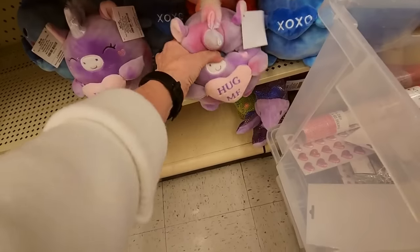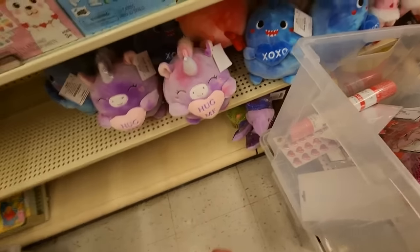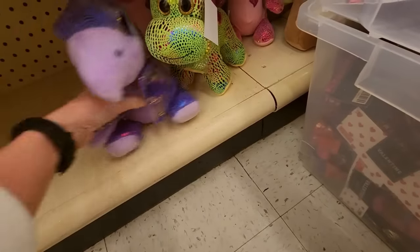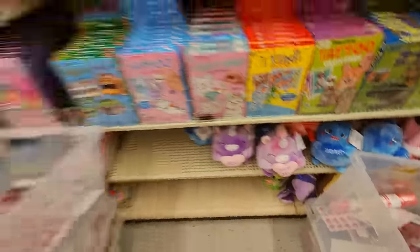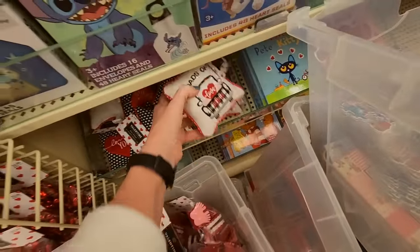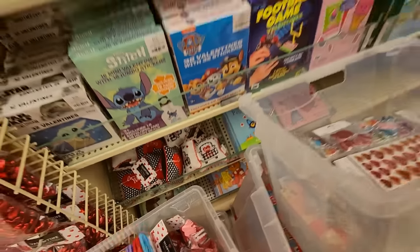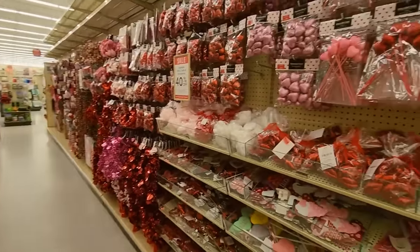Down here we have a little knock-off Squishmallow — he's very soft. And a dinosaur. We have little dinosaurs down here. There are books back there too — some Berenstain Bears books — and a mini pillow. Look at all these Valentines, all the goodies.